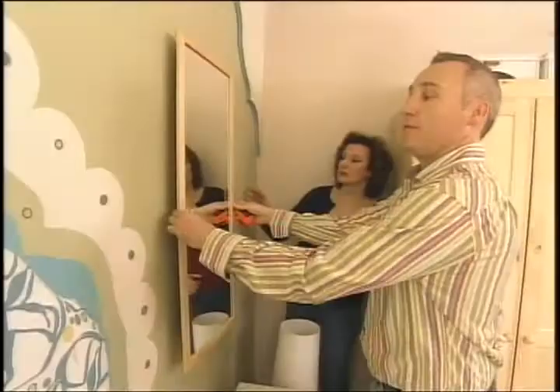Opening up this small space with mirrors. Not bad for $7, huh? Not bad at all.